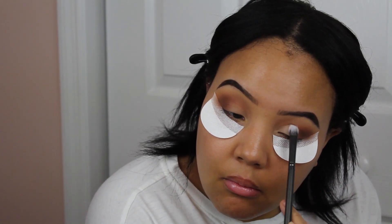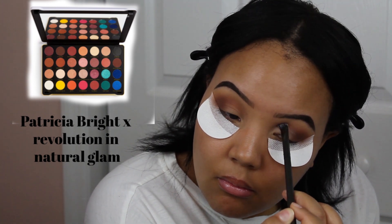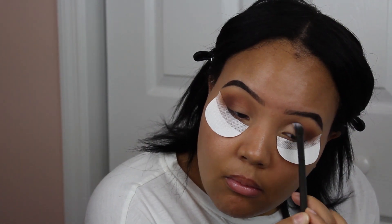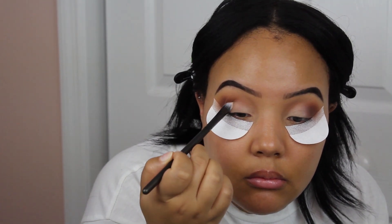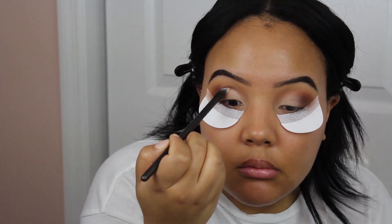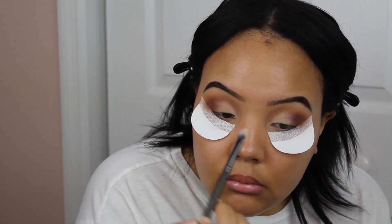Now I'm going in with the Natural Glam shade from the Patricia Bright Palette. I love this palette so much — I use it pretty much all the time; it's like my favorite go-to palette. This shade is perfect for a matte smoky eye look because it looks like you cut your crease. Like I did not cut my crease — this is just regular eyeshadow and it looks like I did a lot more effort than I actually did, which we love around here.